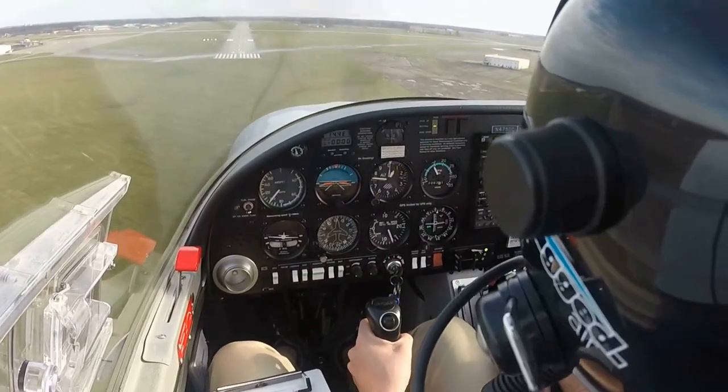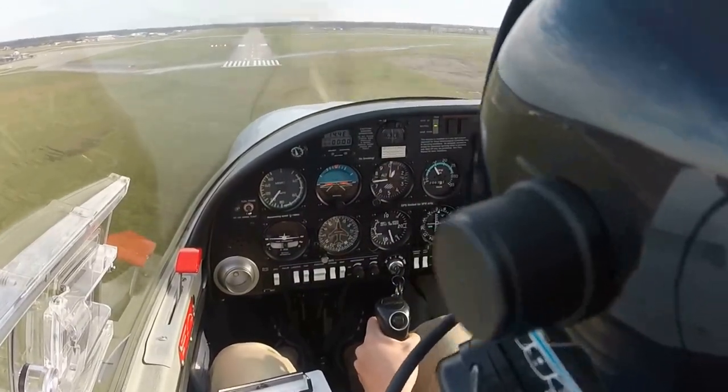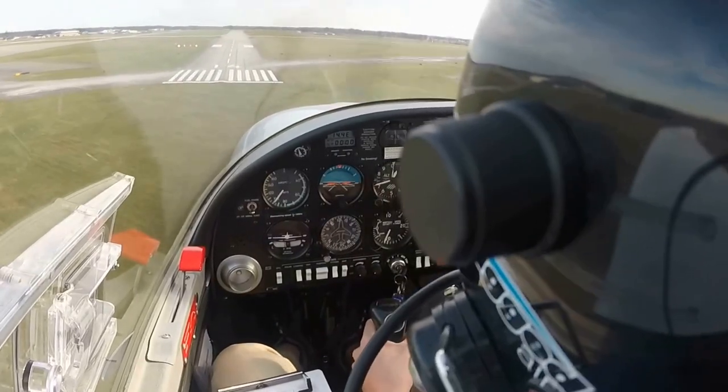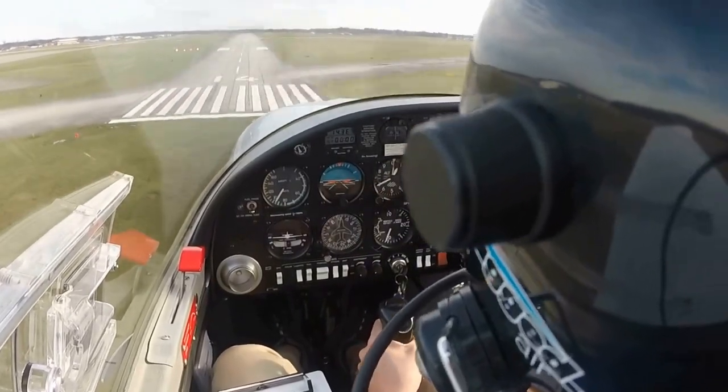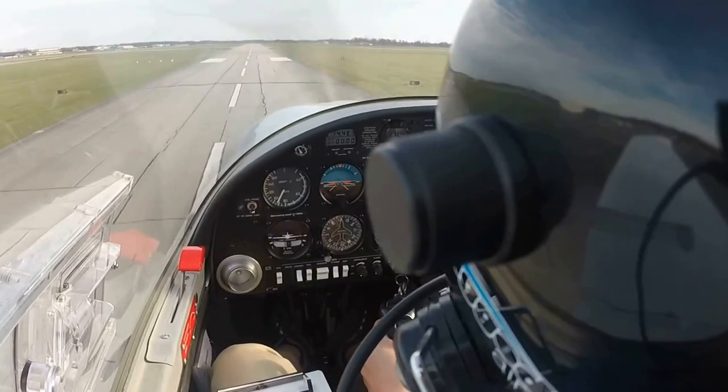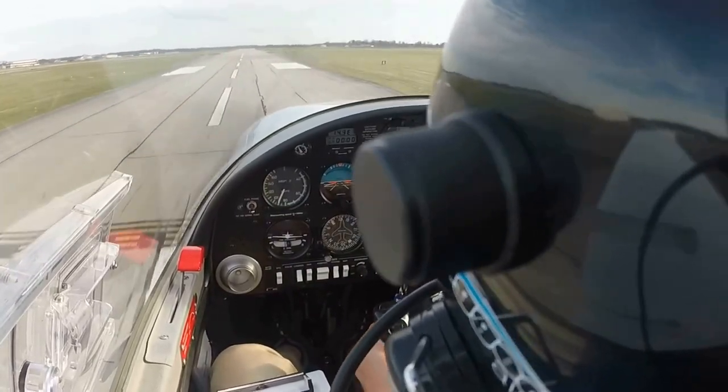That is scary, I'll tell you that. Power all the way back down? Yep. Now, just remember, you're going to be landing long, okay? Yeah, we're coming in hot. So you're going to drift — just keep that in mind.